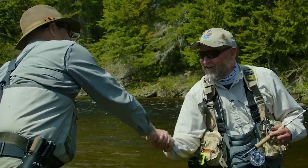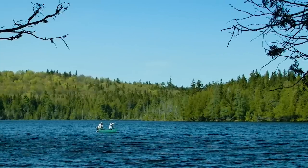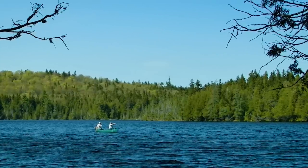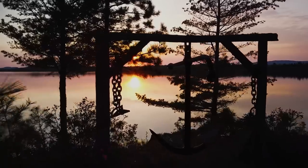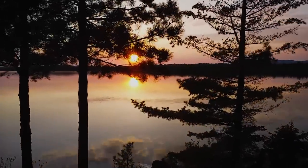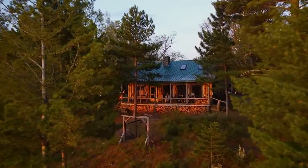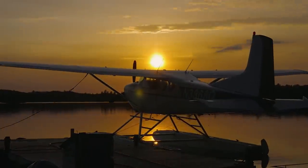Join me now for a glimpse into northern Maine and some of the finest fly angling in the East. Libby Camps is a drive-to facility, or if you'd rather, just a quick 20-minute flight from the town of Millinocket.